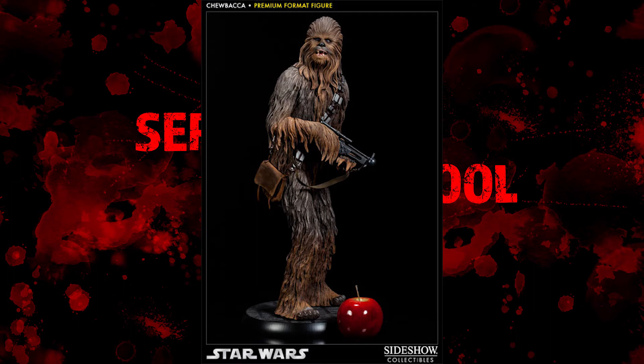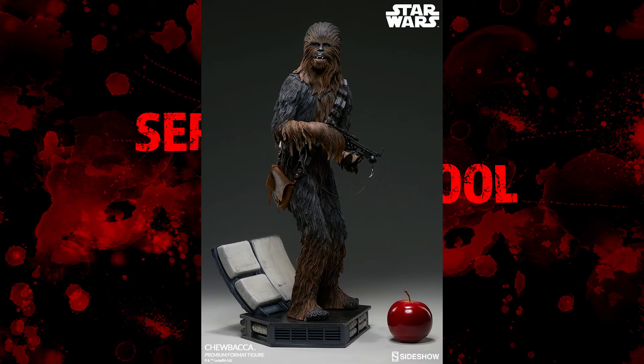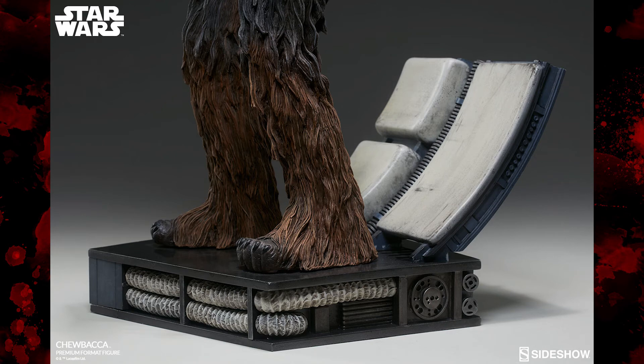The original base has a grate with red light coming through it — from Empire Strikes Back, where Han Solo gets frozen in carbonite — and the light is shining up through it, which is a pretty good base that most Star Wars fans are going to recognize. This new base just looks like a piece of the Millennium Falcon, like Chewbacca is standing inside the Millennium Falcon. But if Chewie is inside the Millennium Falcon, why is he holding his bowcaster ready to attack somebody?